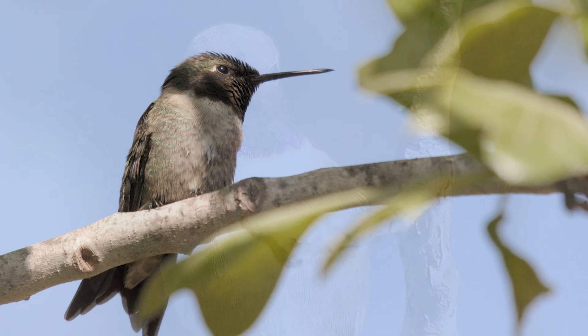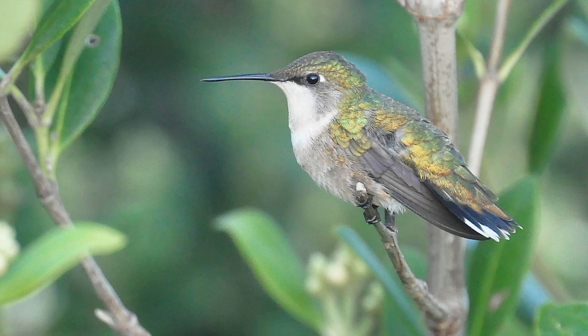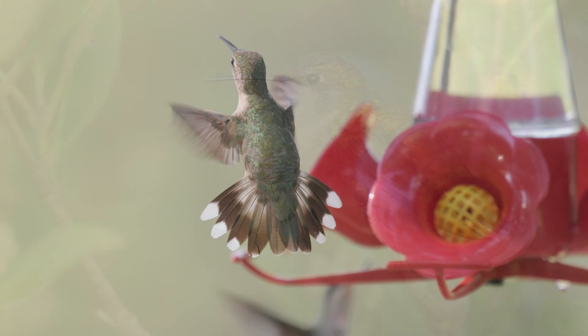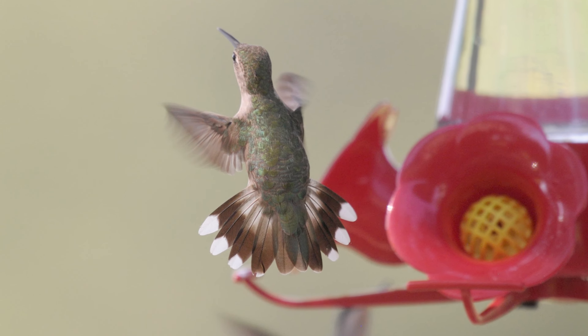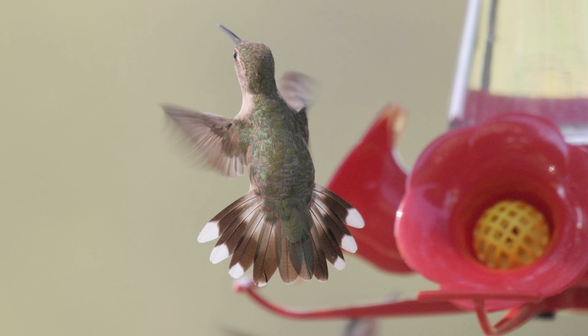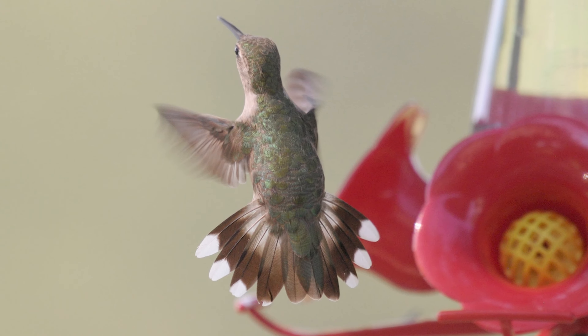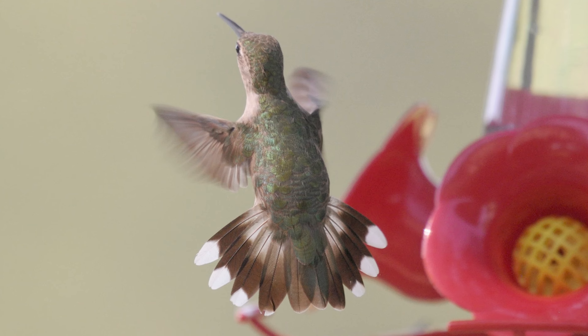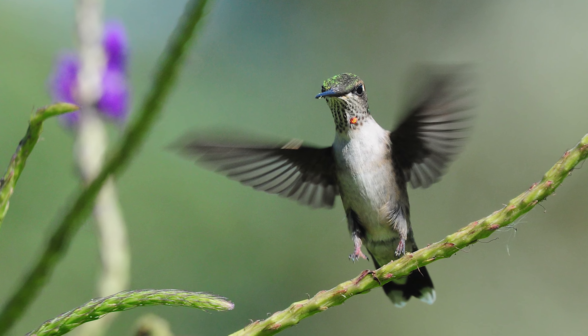Male ruby-throated hummingbirds have pointed tail feathers and grey chest feathers. Females are about 3 inches in length and have white throats and white-tipped rounded tail feathers — the outer three feathers on each side of the tail. Adult males lack the white tips on the tail feathers. However, immature ruby-throats, both male and female, resemble adult females and even have the white-tipped tail feathers.